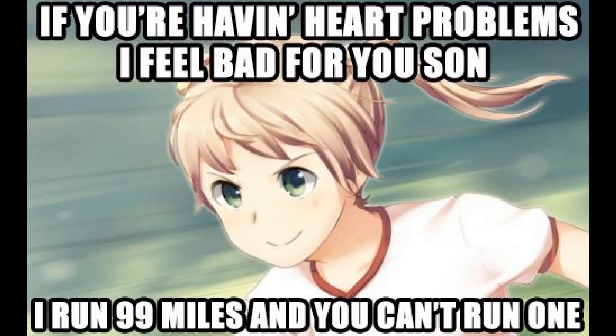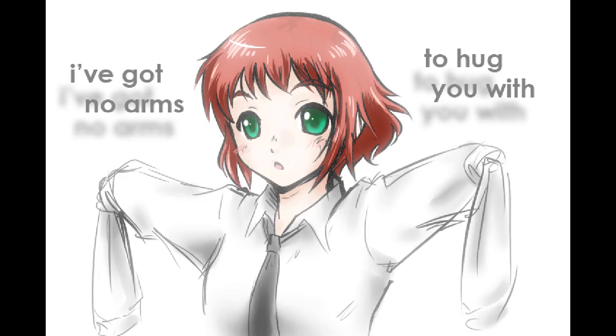This is Emi — giant ball of energy, health nut. I hate her so much, she's so energetic. She has no legs, by the way. This is her roommate, Rin. She's really misunderstood, she's an artist. I really like her, but she's kind of high all the time. She's pretty silly.